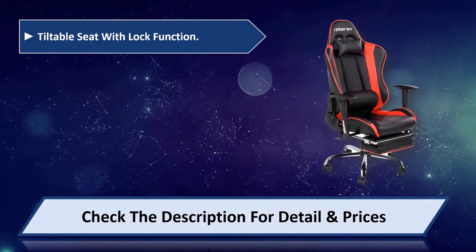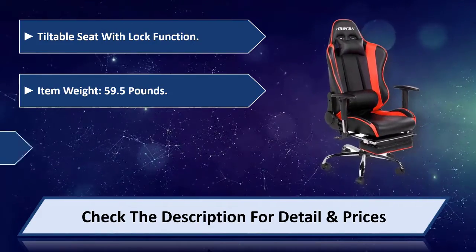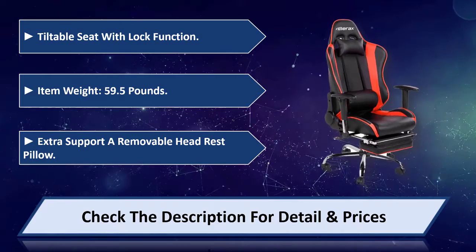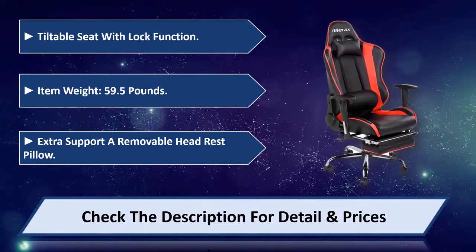Tiltable seat with lock function. Item weight 59.5 pounds. Extra support with a removable headrest pillow. Please check the description for detail and price.